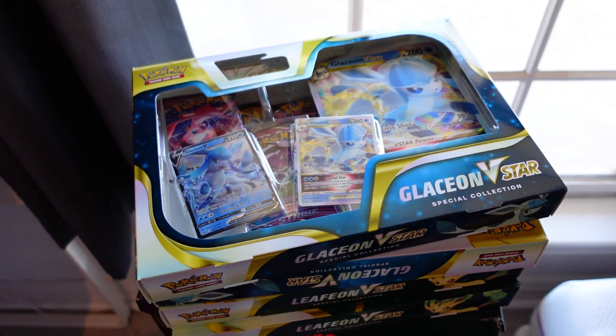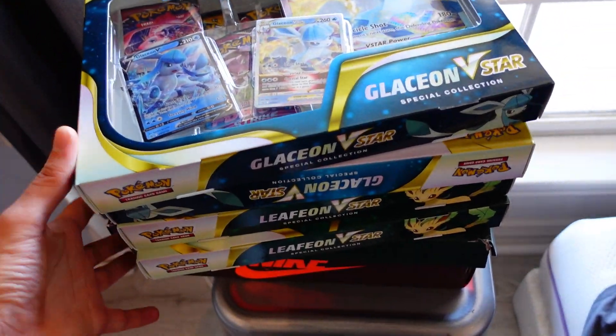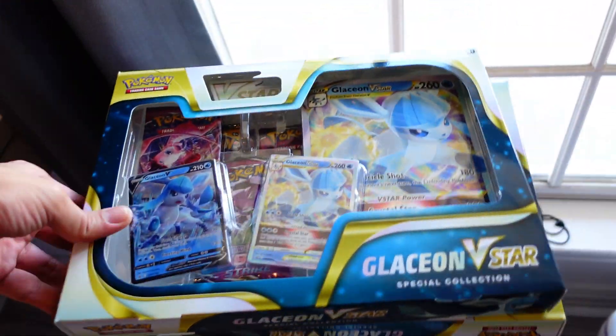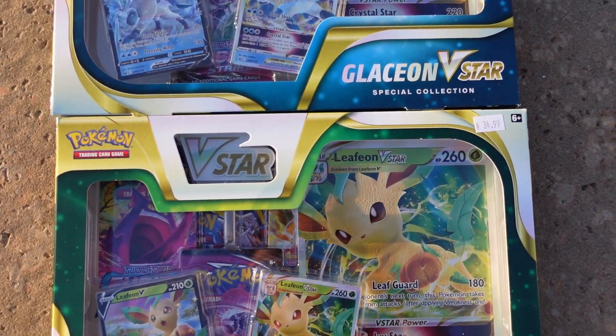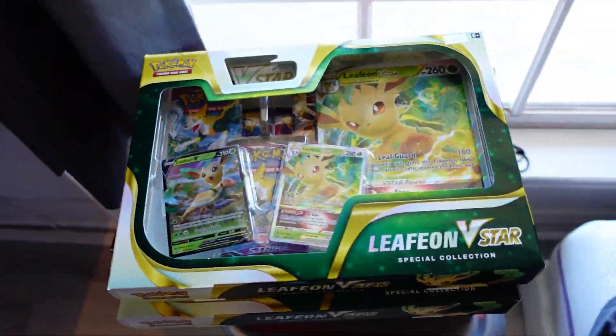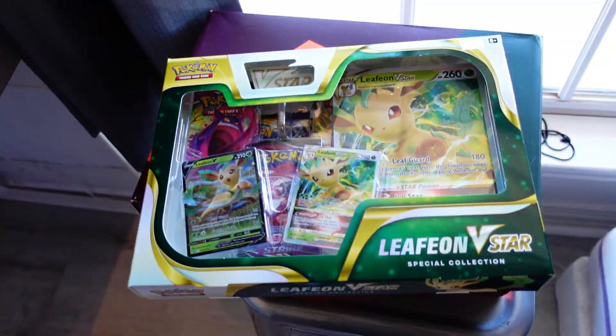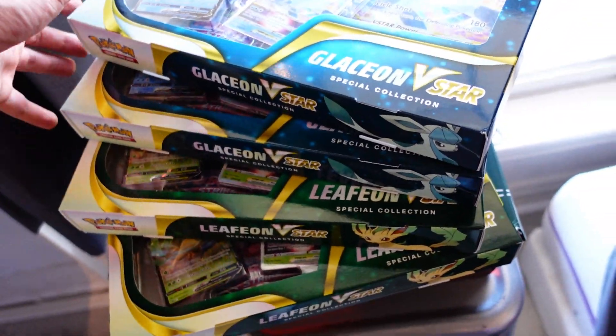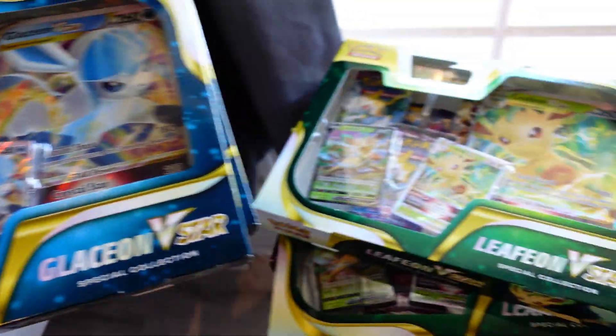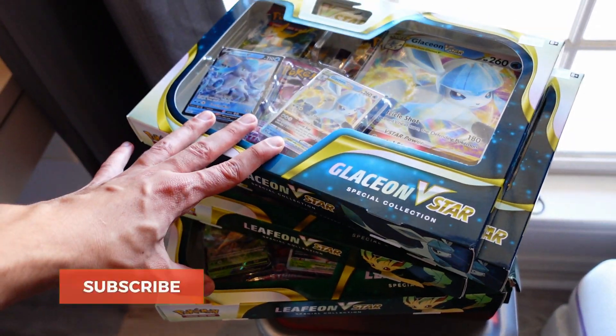Let's see what we bought. We ended up buying a bunch of the brand new V-Star boxes — I've been on the hunt for these in America and it's been near impossible to find them. We bought two Glaceon V-Star boxes and two Leafeon V-Star boxes. We're not opening these today — I'm doing a dedicated video for one of each box, and then a pack battle between the Glaceon versus Leafeon V-Star box. Subscribe so you can see how those openings go.